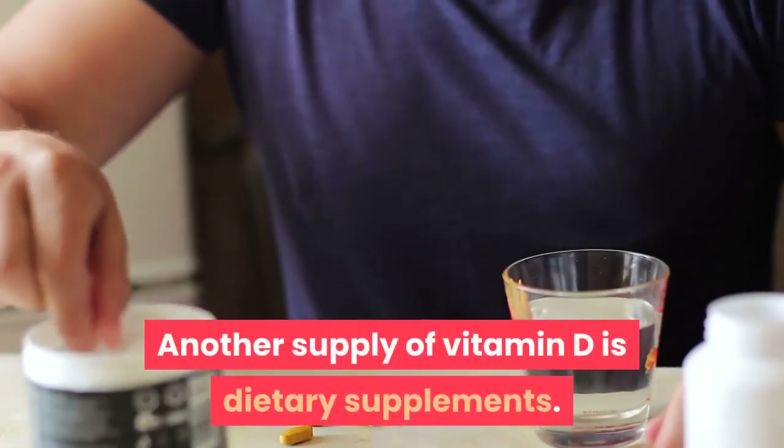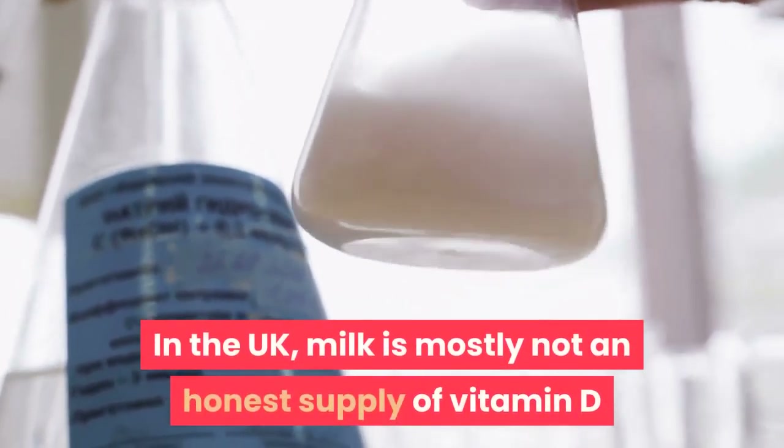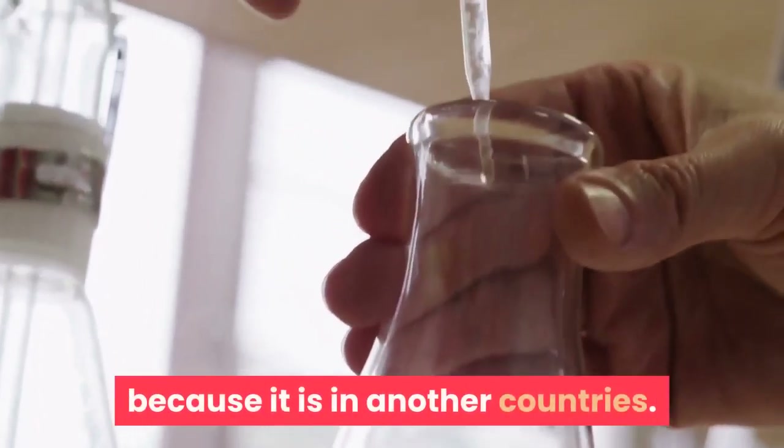Another source of vitamin D is dietary supplements. In the UK, milk is generally not a good source of vitamin D because it is not fortified, as it is in other countries.